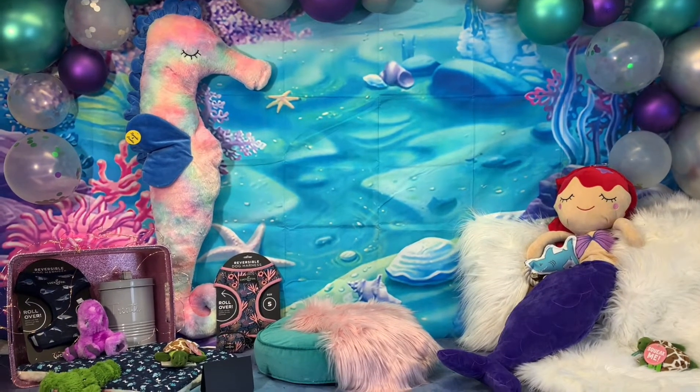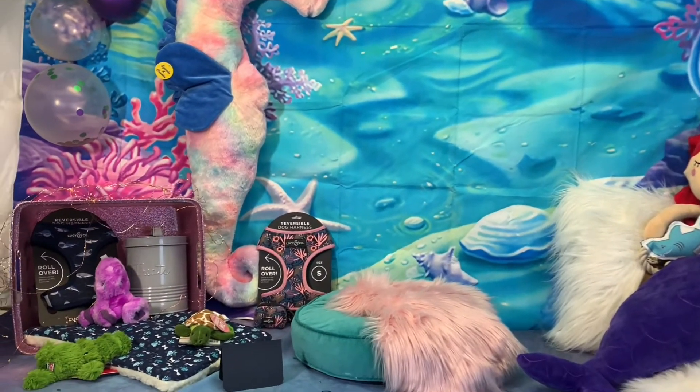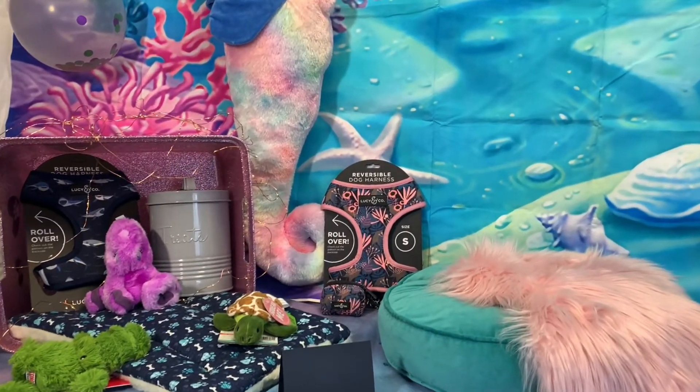We have new designs for Lucy & Co apparel, including the designs featured here, Shark Attack and Enchanted Forest.